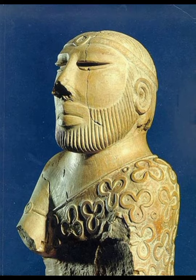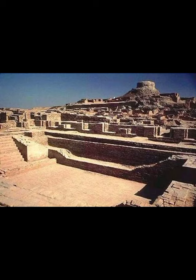The Indus Valley people constructed one of the world's well-planned cities. The biggest cities were Harappa, Mohanjadaro, Rakhigarhi and Dholavira. The cities had straight roads that crisscrossed — meaning roads met at junctions — forming city blocks.